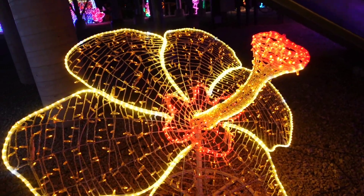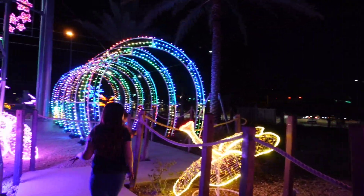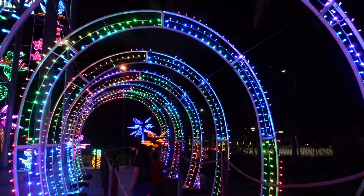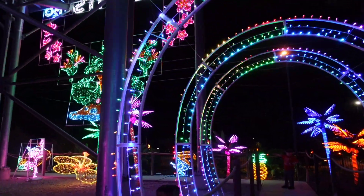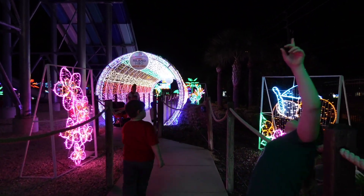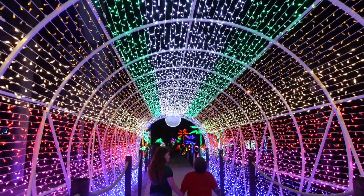There's even a SpongeBob SquarePants element! We are going to be covering a lot of different Christmas events coming up this season. It does start a little early here in Florida because of all the tourists, but there is so much to do in central Florida. This water park is in Kissimmee, so you'll be really close to Disney.